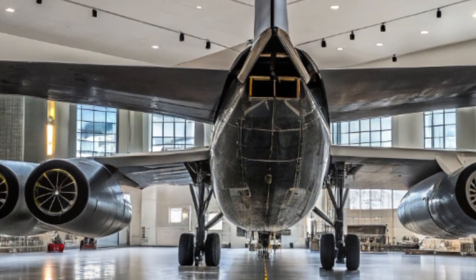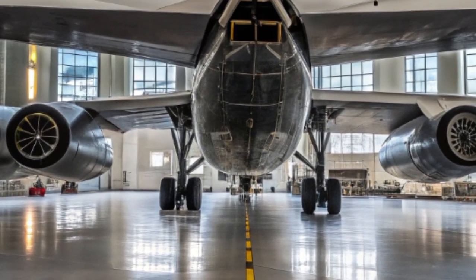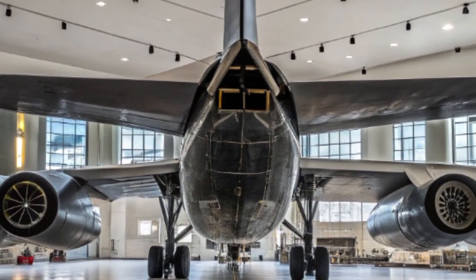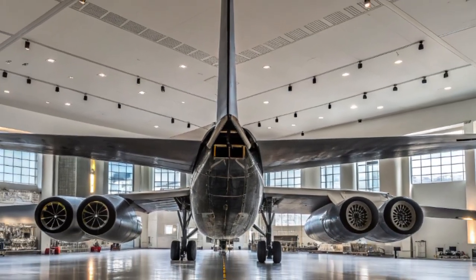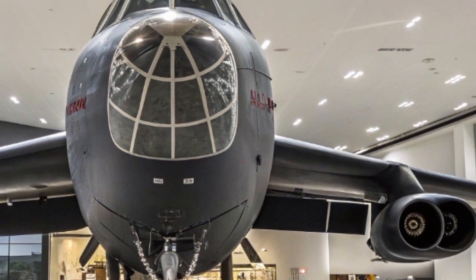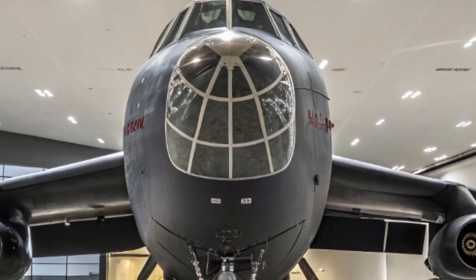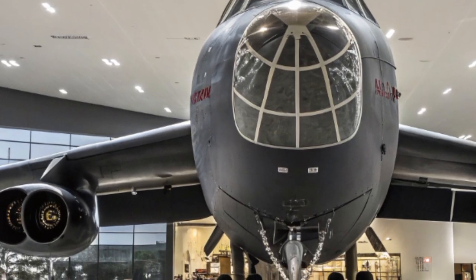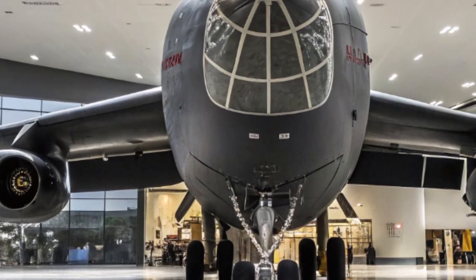In terms of mission readiness, the modernized B-52 has already begun test flights with the new engines and upgraded systems. Operational deployment is expected to begin within the next few years, and full fleet conversion will continue through the late 2020s. These bombers will fly in tandem with the stealthy B-21 Raider, creating a two-pronged approach to strategic air power — stealth where needed, and payload where it matters.